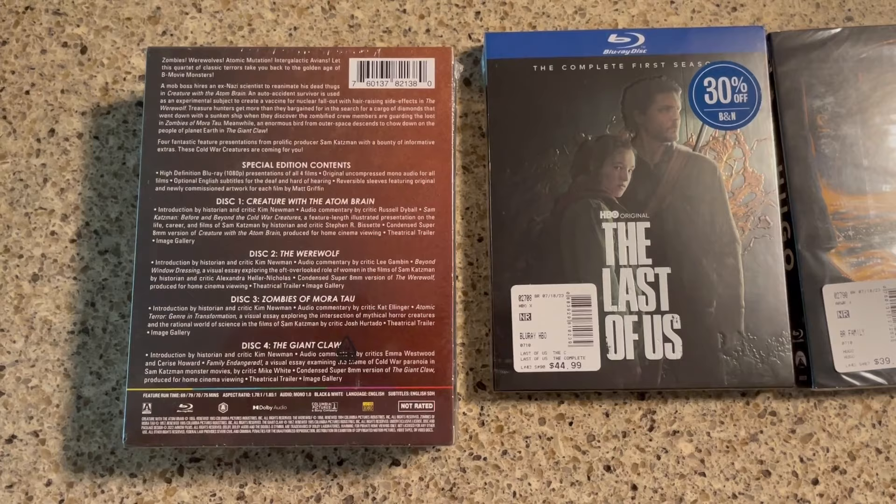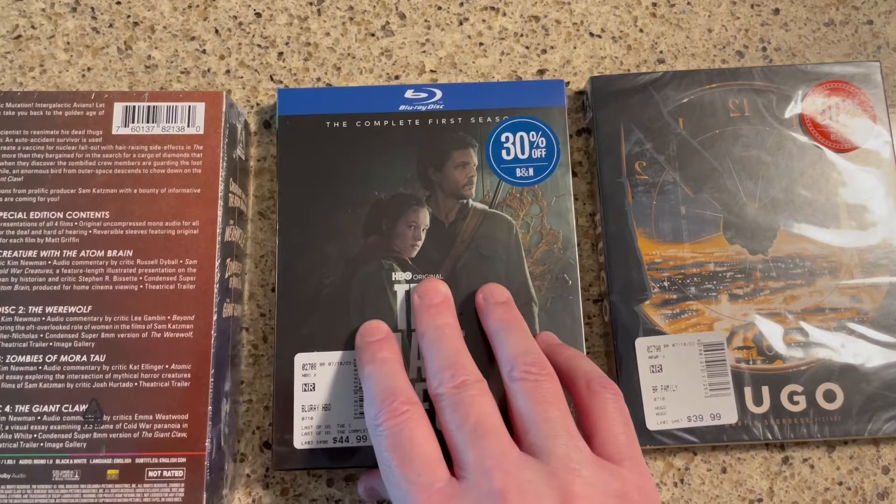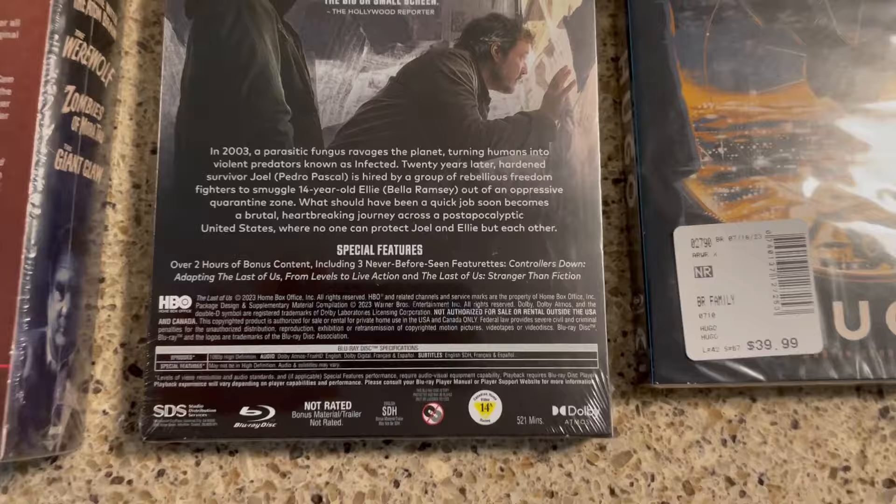They also had a copy of The Last of Us, which we were planning to get off Amazon, but they had a copy there so we thought we'd support Barnes & Noble. There's the back of that — this one does have some extra features: over two hours of bonus content including three never-before-seen featurettes, which is really cool. This is one of our favorite shows from Max so I'm happy to have a physical copy.